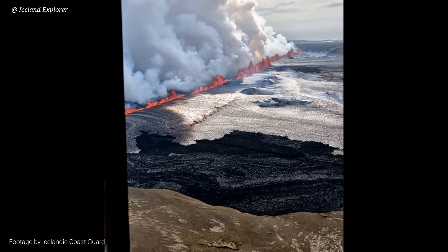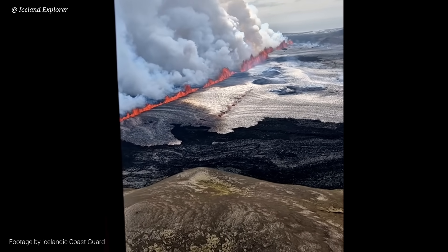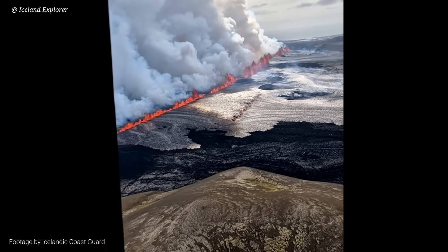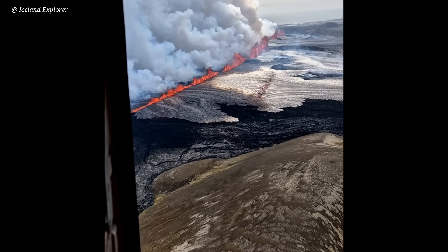This is the northern part of the fissure — Storaskokfatl mountain to the front, the biggest one along Sunukur Gingar Crater.